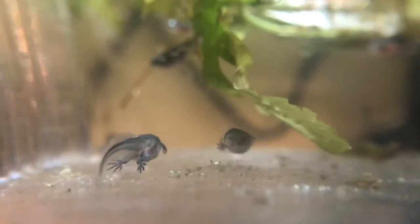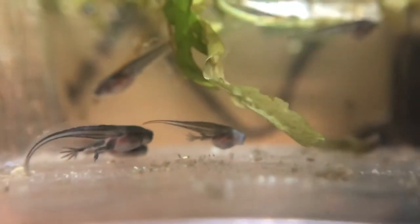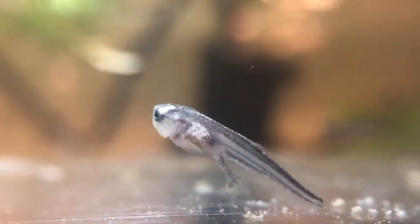Oh, cute little feet! And that's it for today — we'll maybe have a check back tomorrow to see what kind of growth we've had within the baby tank or egg tank.